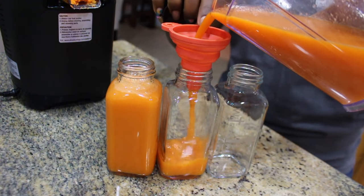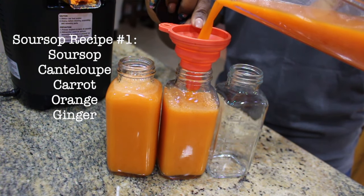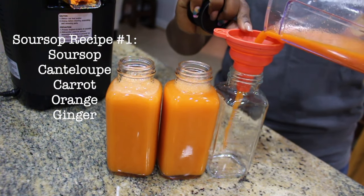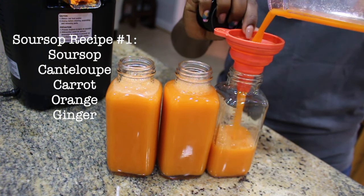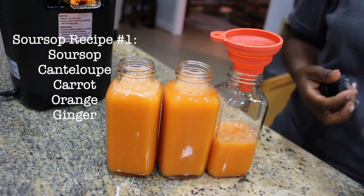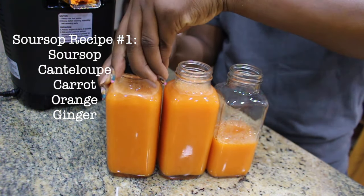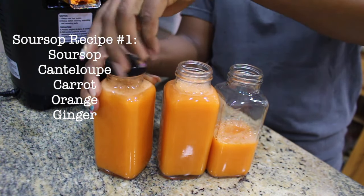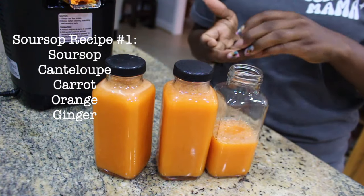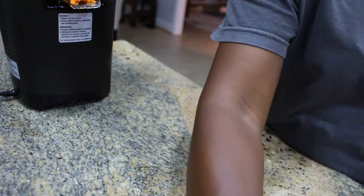My first time hearing of soursop and learning about it was when we lived in Texas. My son's barber had gotten diagnosed with stage 4 prostate cancer, in his mid-40s, and he shared that one of his doctors told him to get his hands on some soursop. It was alleged that soursop had potent cancer-fighting agents that not only prevented the growth of new cancer cells, but also killed off any existing cancer cells.